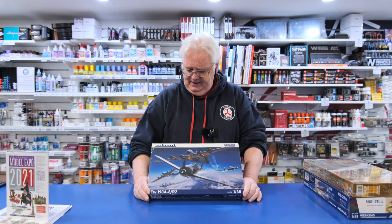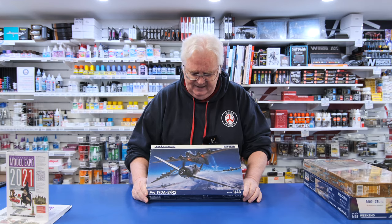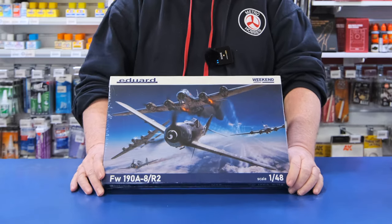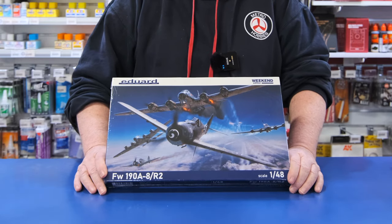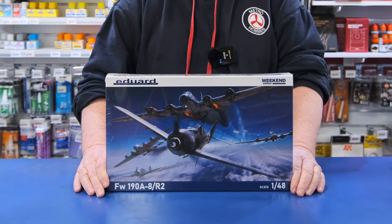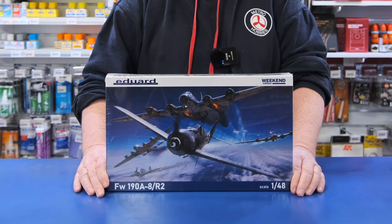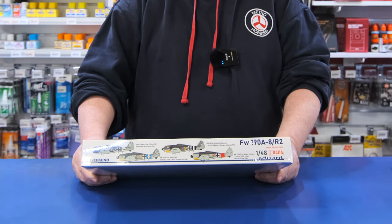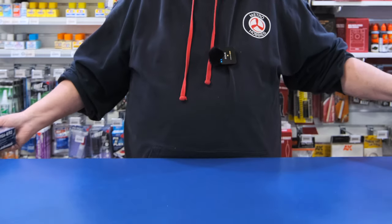This is the 1/48 scale FW190A — just another one of their series that they're doing. Love the box art, box art's really cool. This is their weekend edition, so this one's fairly straightforward — you should be able to knock it over pretty quickly. In this weekend one, they've actually put four choices of markings this time, which is unusual, because normally they only give you two. So there's your choices — that looks pretty cool.